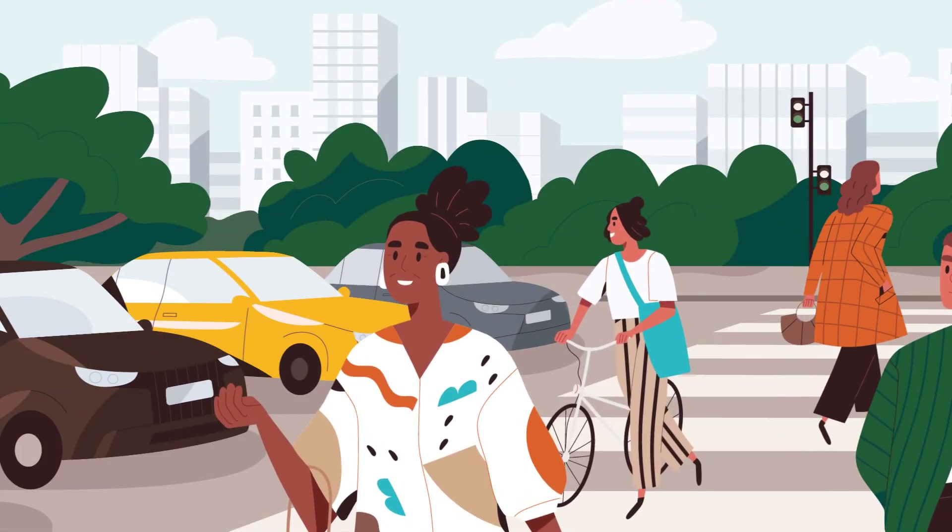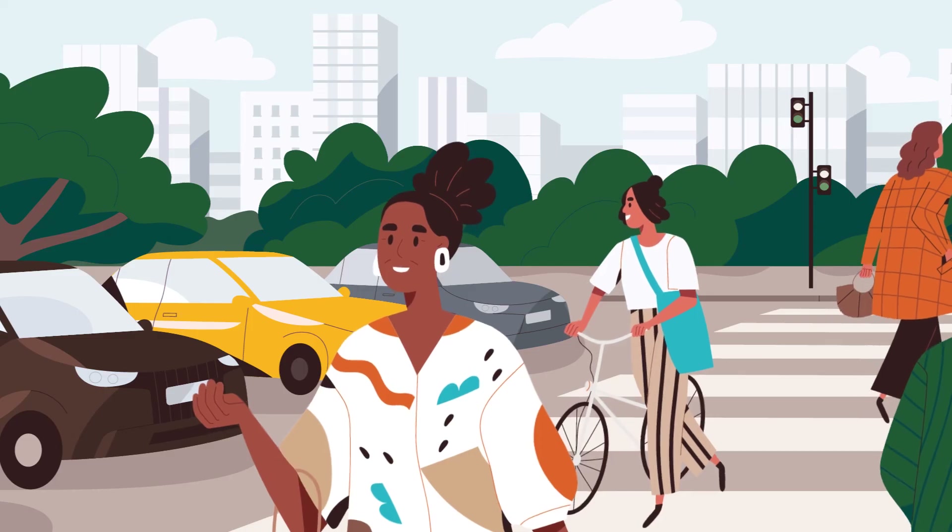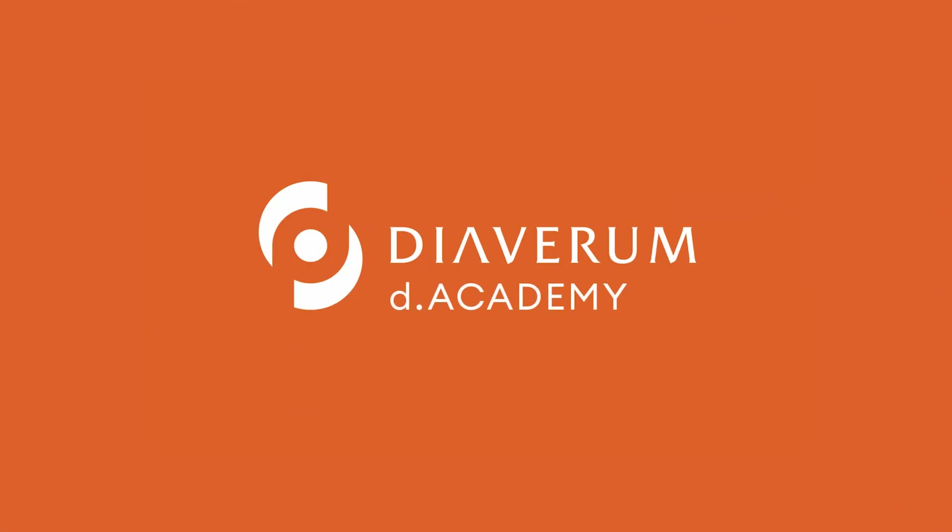Kidney transplants are often considered the preferred treatment for CKD patients, as they allow the majority of people to return to their life as it was before.